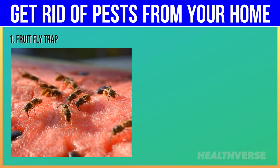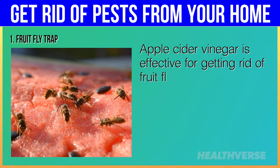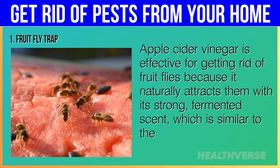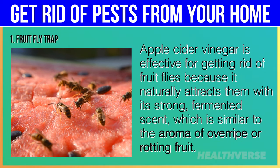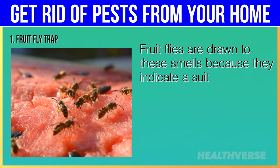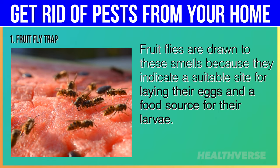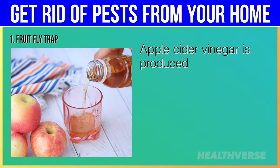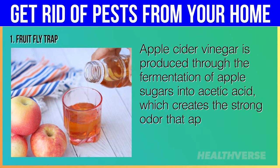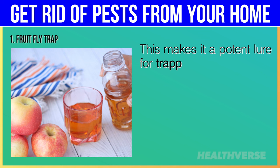Hack 1: Fruit Fly Trap. Apple cider vinegar is effective for getting rid of fruit flies because it naturally attracts them with its strong fermented scent, which is similar to the aroma of overripe or rotting fruit. Fruit flies are drawn to these smells because they indicate a suitable site for laying their eggs and a food source for their larvae. Apple cider vinegar is produced through the fermentation of apple sugars into acetic acid, which creates the strong odor that appeals to fruit flies, making it a potent lure for trapping these pests.